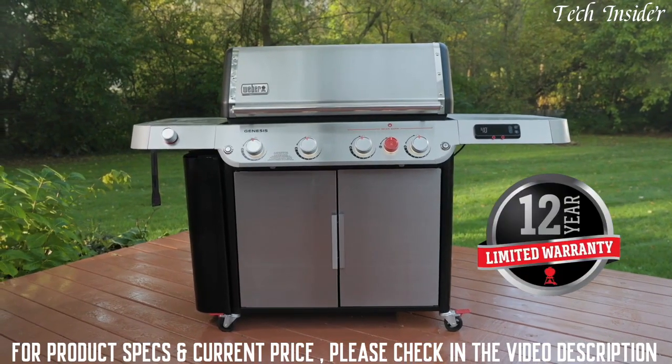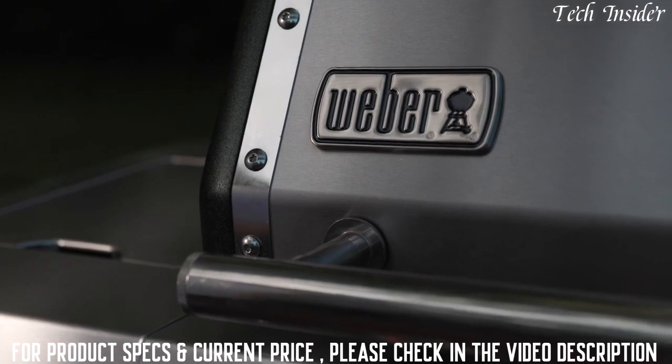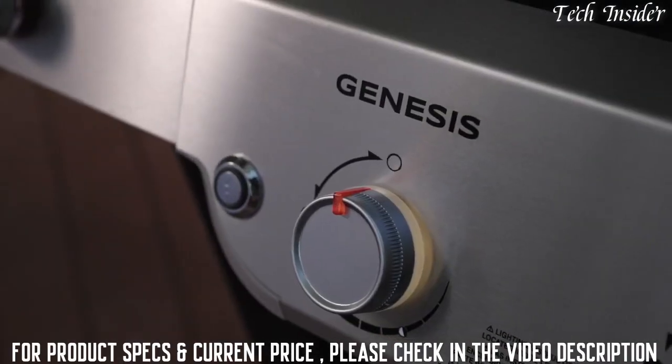A new pull-and-clean grease management system tray makes cleaning easier than ever — all with a 12-year limited warranty and outstanding Weber customer service to support you and your grilling adventures.